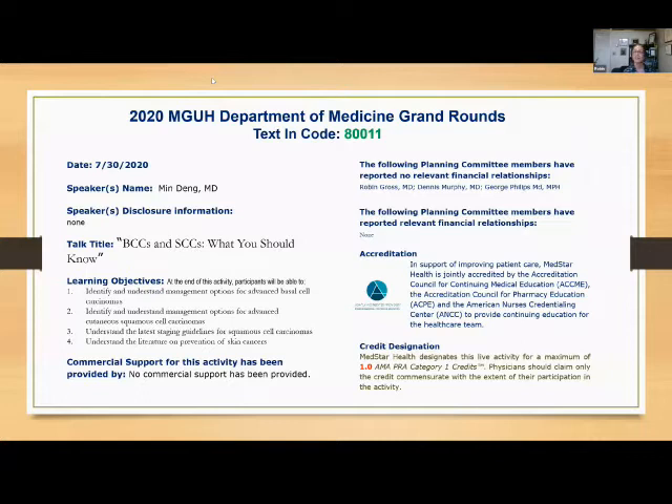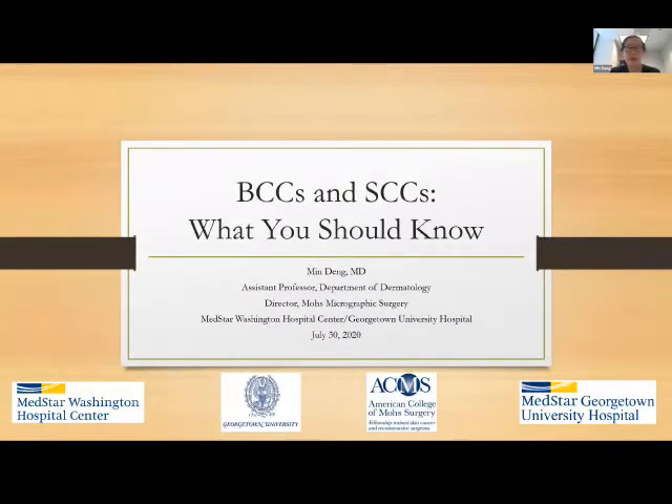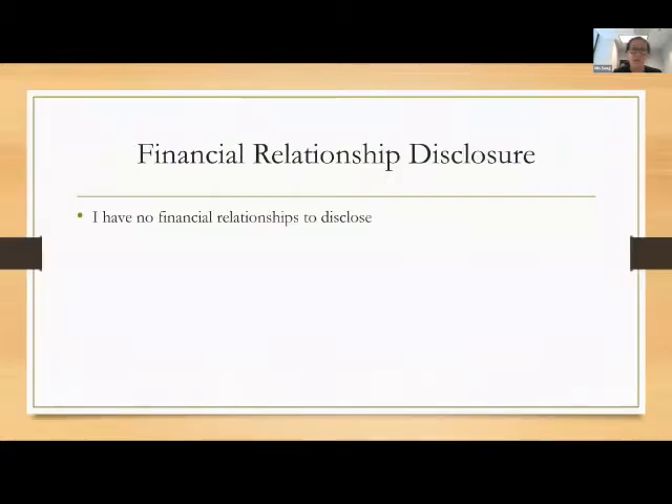Thank you. This is definitely still something I'm getting used to, the virtual realm. Please let me know if at any point you can't see my screen, because I've apparently done that once or twice before. I have no financial relationships to disclose.